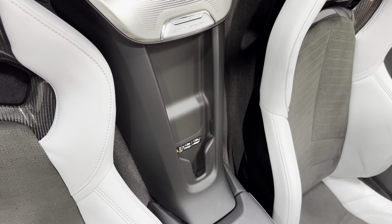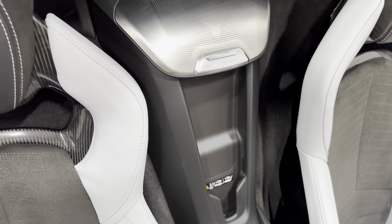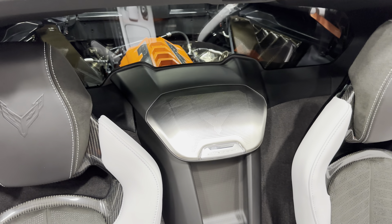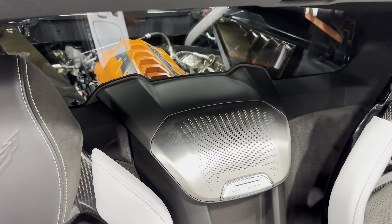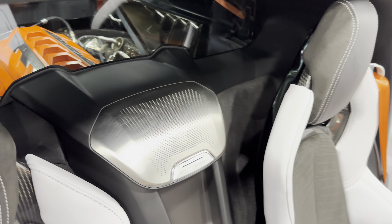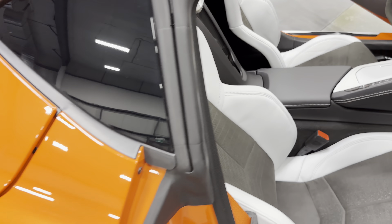We have the speaker grill there, and the wireless charging station for your cell phones. Right between the seats is your engine bay — there's a glass partition there and then there's your engine. Again, that orange really pops and the exposed carbon fiber you can see there too. Really cool.